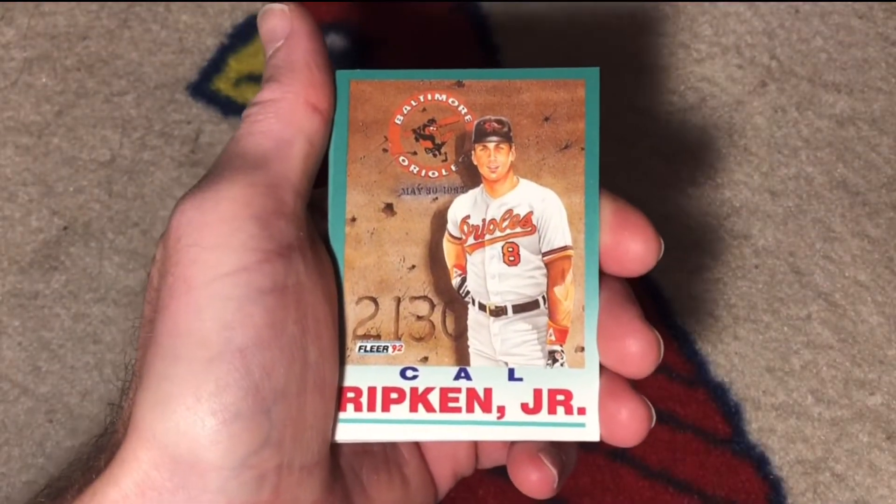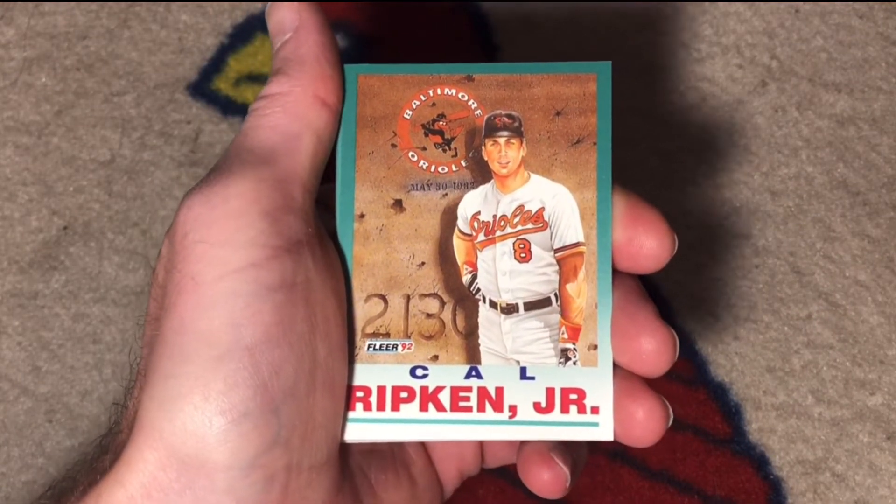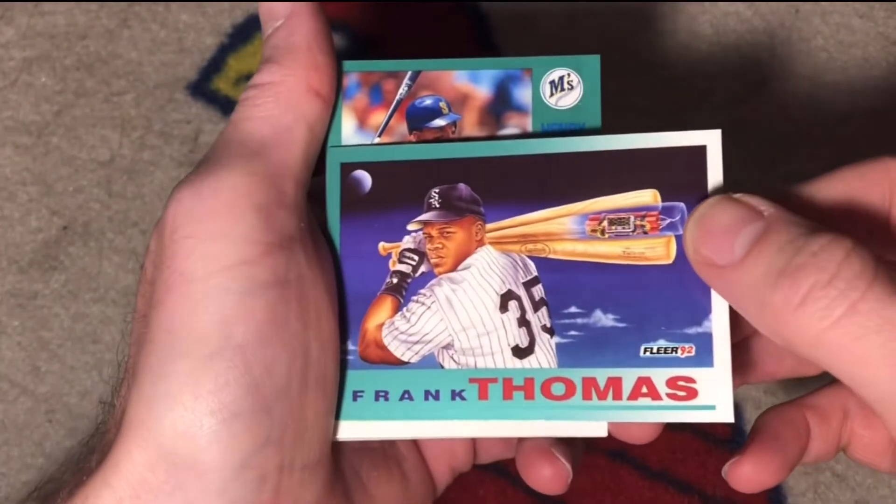All right, we got a ProVision card after so long — nine packs in, I think. Cal Ripken Jr. Two in a row — this is crazy. Frank Thomas.